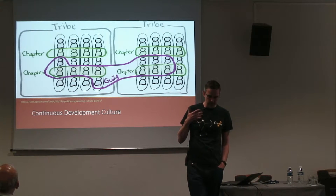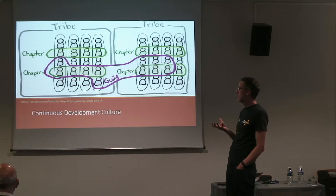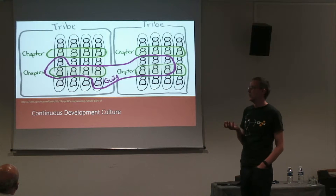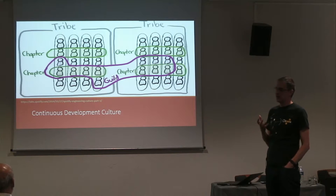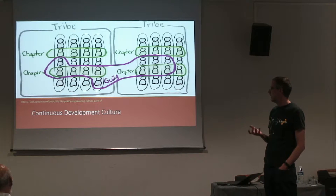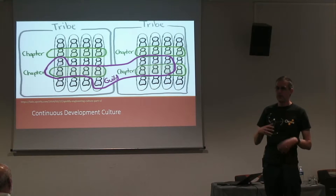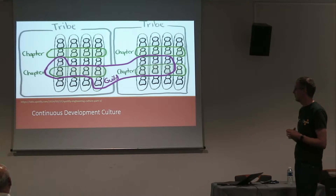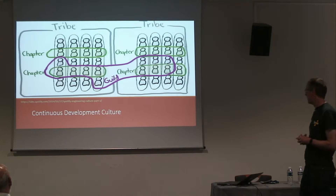As technologists we love to find technology solutions, and there is a lot of technology out there to help with continuous delivery. But it's just as important — or more important — that you make cultural change in your organization. The development culture, what developers consider important, how they interact with each other, how teams are formed, how your organization operates — there are a lot of cultural aspects you really have to rethink in just about every aspect of your development work.